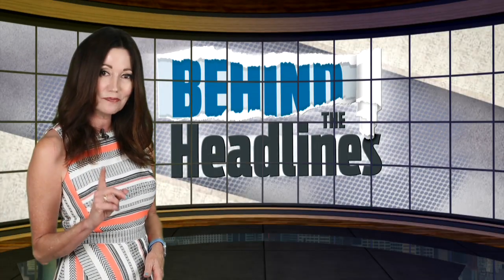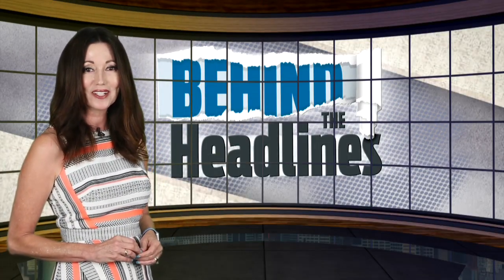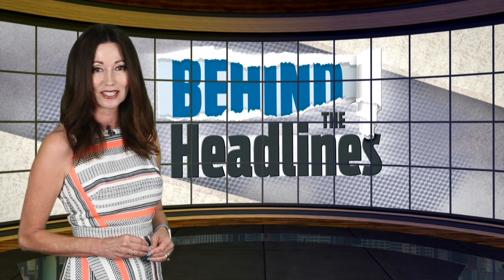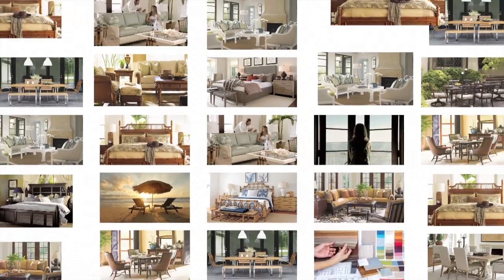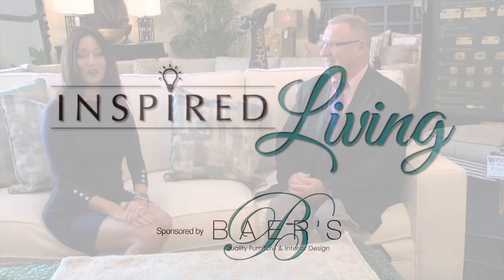Styles come and go, but when you live in paradise, a taste of the tropics is always on point. With a look at how to make over your surroundings, here's this week's Inspired Living. One thing we all love about living in Florida is our tropical lifestyle, and Alan is going to talk to us about how you can have transitional tropical looks.